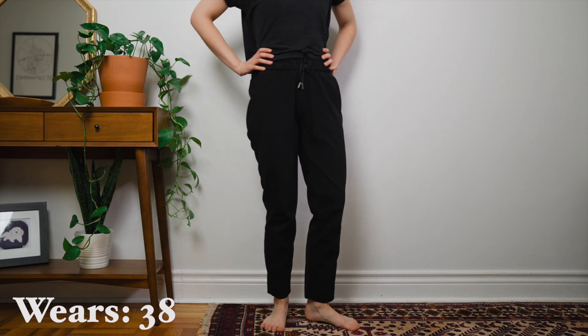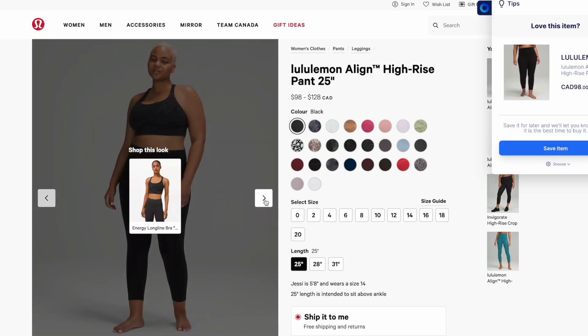My other most worn pants were these Lululemon joggers — the 'on the fly' joggers. I really like them because I could dress them up, and the stretchy waistband and drawstring made them perfect for most days at work or at home. I wore these pants about 40 times. But if we really want to get real with my most worn pants, it's going to be these Lululemon Align leggings — they came in clutch in 2020-2021. They're really flattering, nice and high-waisted, and my favorite leggings. They're not the greatest for abrasive exercise like running or lifting, as they do pill, but they're great for Pilates, yoga, and everyday wear. Leggings are pants and I'm going to die on that hill.